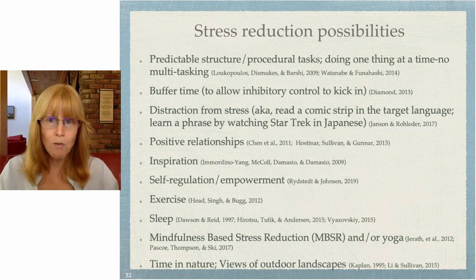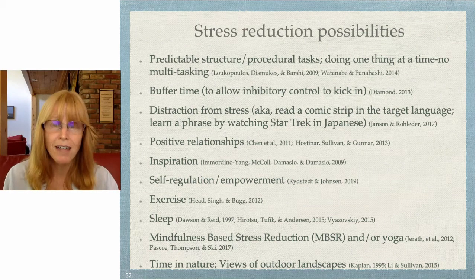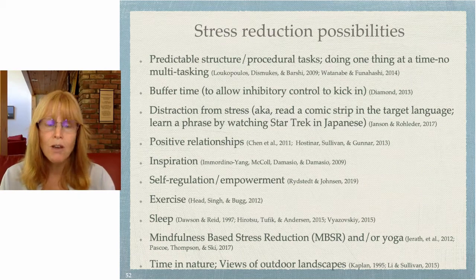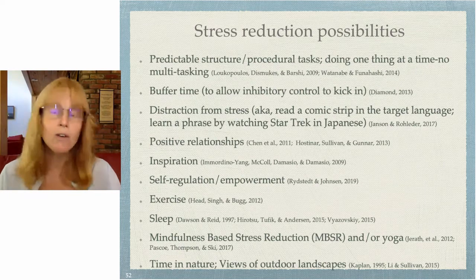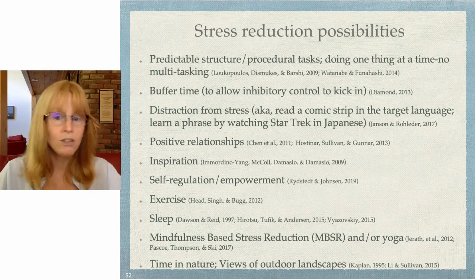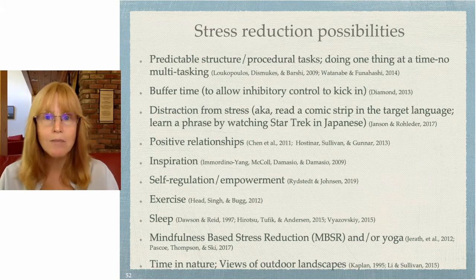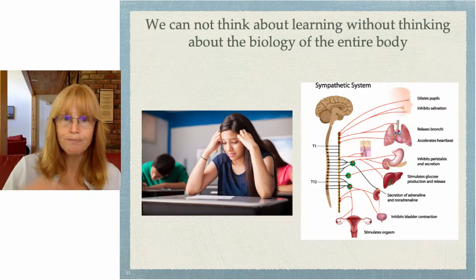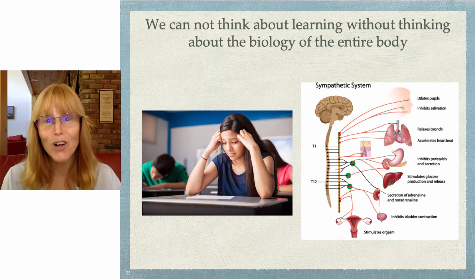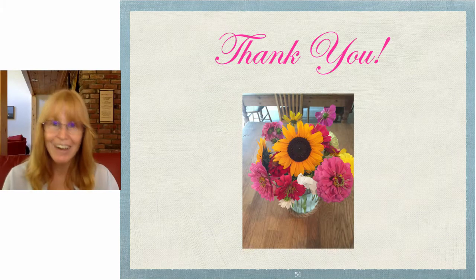Some things we can't fully control in the remote learning environment: exercise, sleep, mindfulness-based stress reduction or yoga — though you can take a mindful minute to start class. Time in nature and views of outdoor landscapes help; when back in the physical environment, taking class outdoors in good weather is very soothing. For yourself, implement strategies for sleep and exercise, which will really help, and any mindfulness strategies you can manage. We cannot think about learning without thinking about the biology of the entire body. Thank you for listening — I hope you found this useful.